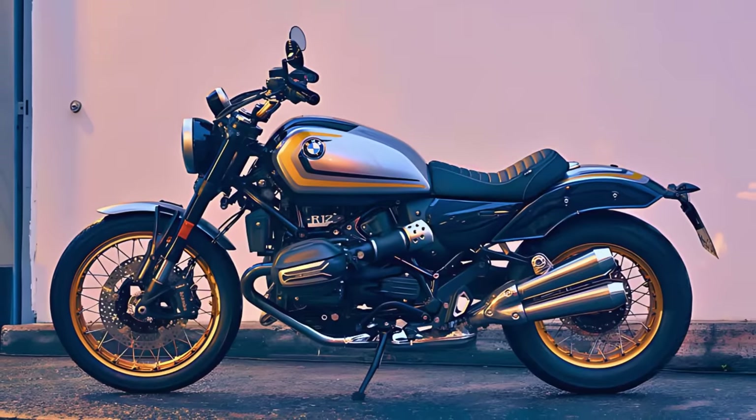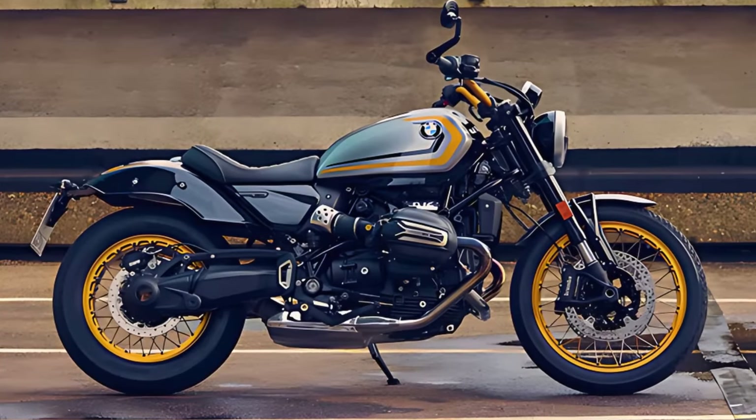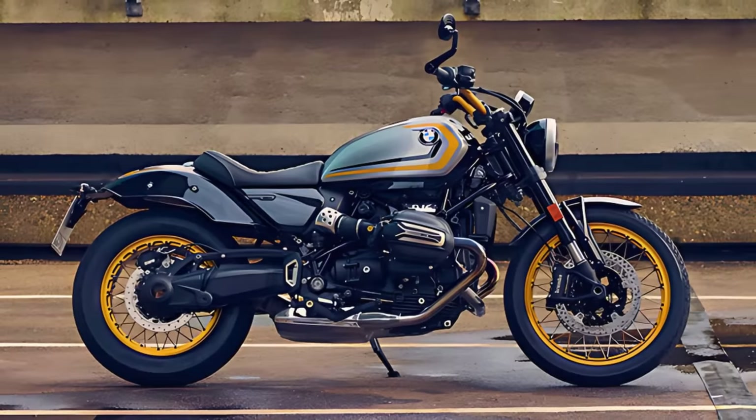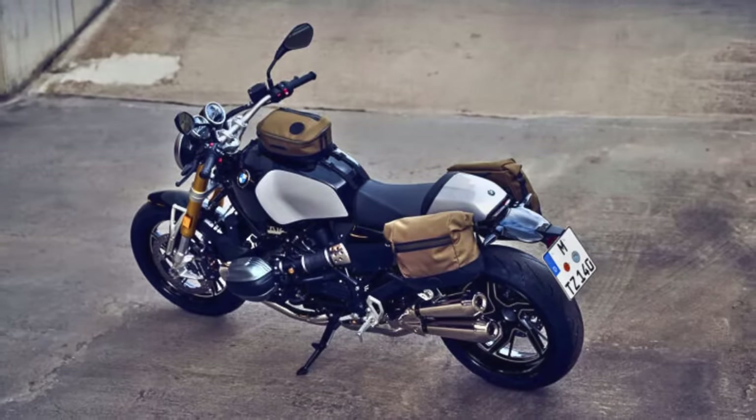Now, the engine is like a twin sibling, similar to the R9T but with its own unique personality. The R12 struts around town, claiming 95 horses and 81 pound-feet of torque. The R12 Cruiser is all about that laid-back cruising vibe.